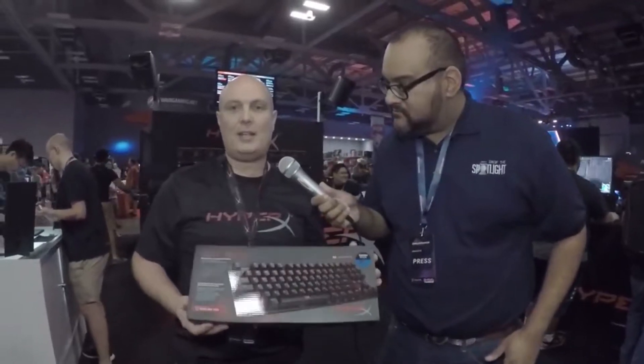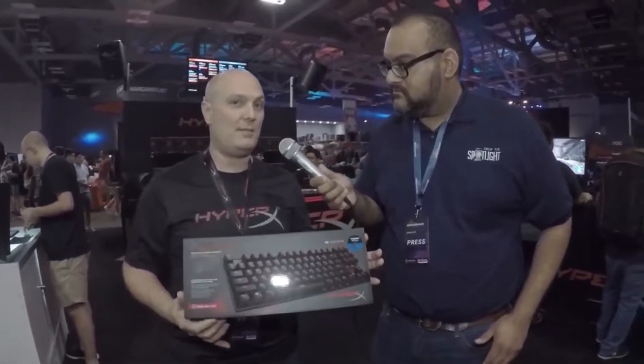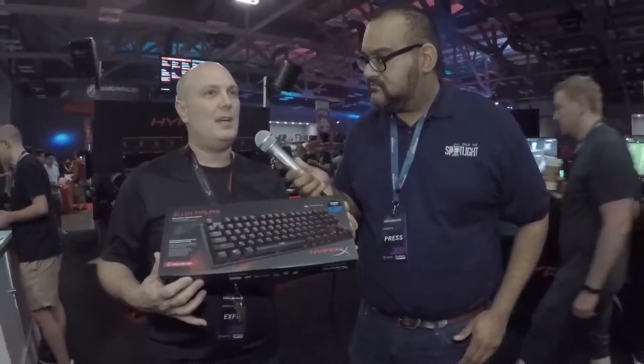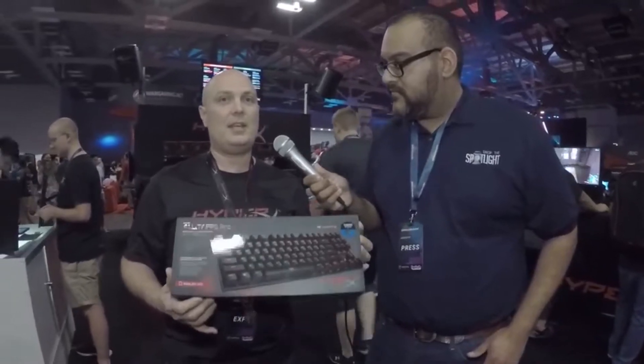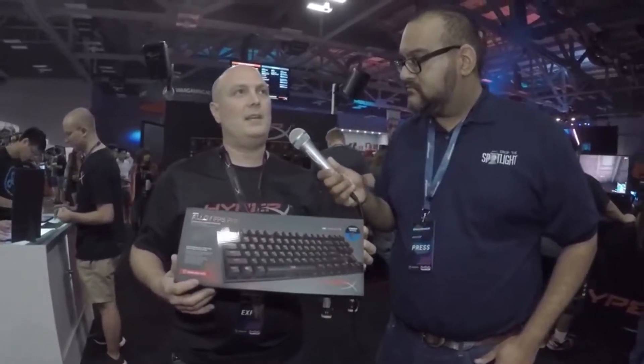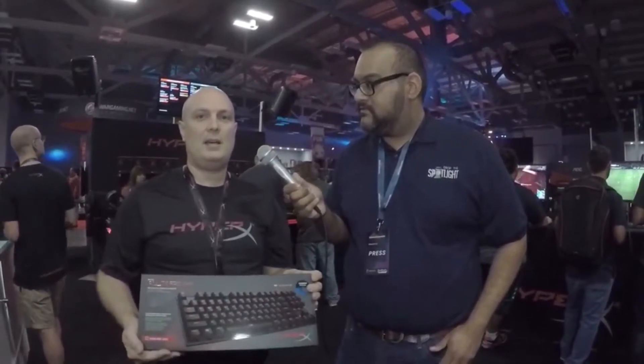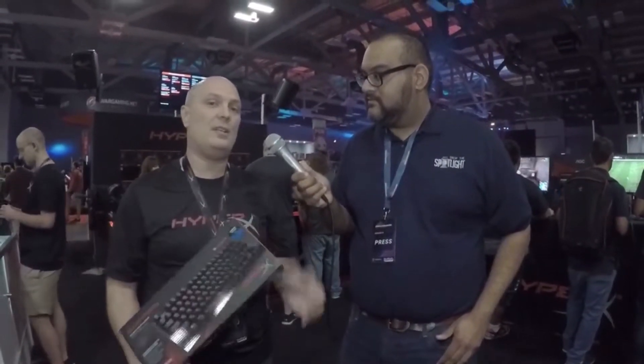And what is the other product that you brought to show us today? We also brought our Alloy FPS Pro Keyboard. It's a 10-keyless with Cherry MX switches, 50 million key presses, full anti-ghosting and in-key rollover. It has a solid steel plate so it's got a nice heft to it. It won't slide around on your mouse pad or table, and it has a detachable cable so you can just throw it in your backpack, coil up the cable, and go.